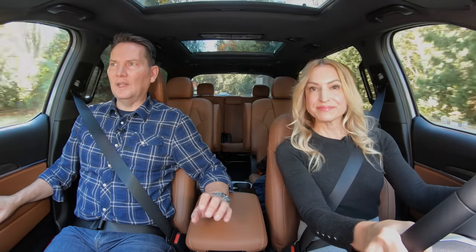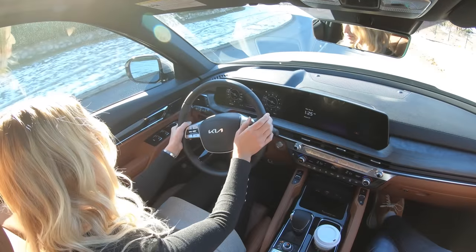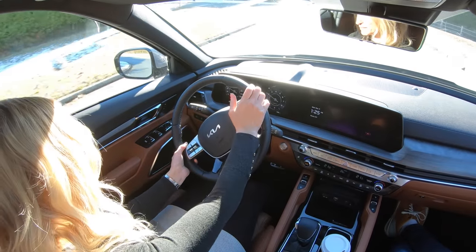It's quite interesting — in the United States you've got to go way up in the trims to get the 12.3-inch driver display, whereas in Canada it's just one up from the base. If you can afford that price point of around $55,000 Canadian, you're getting a lot for your money.